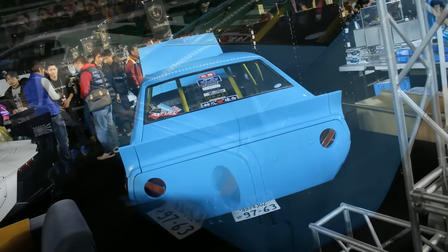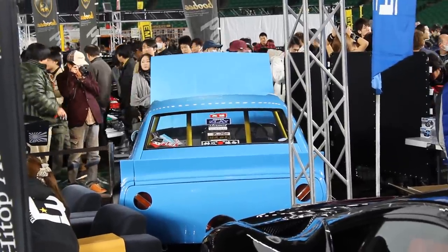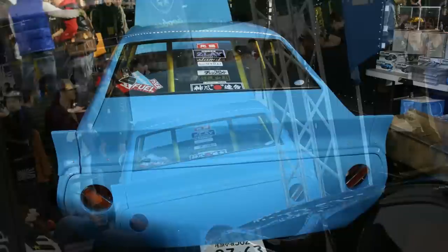The rear has been blanked off. There's not much going on except for some tail lights. These tail lights come from the Nissan Cherry and are favored amongst the Bosozoku crowd. But other than that, there really is not much going on back there — it's a nice, beautiful, clean look. I do like it.